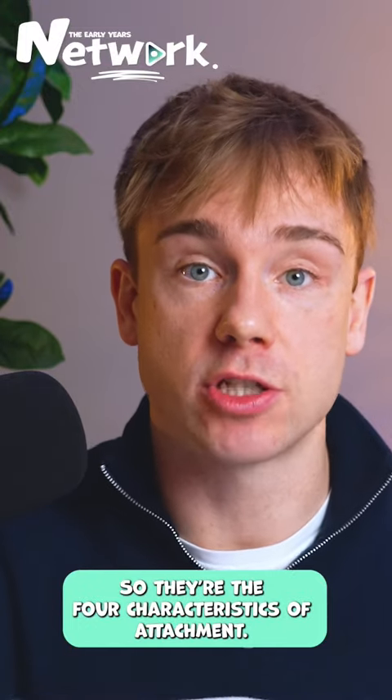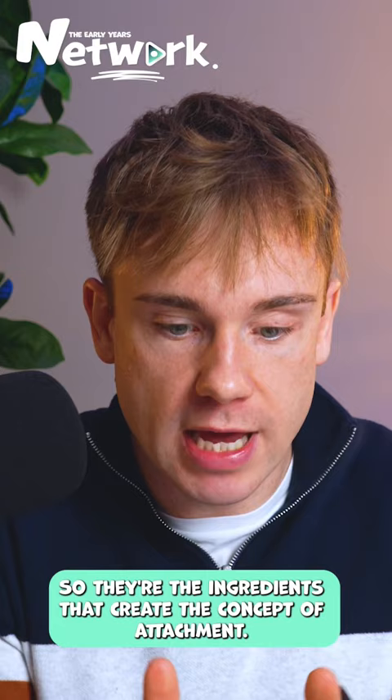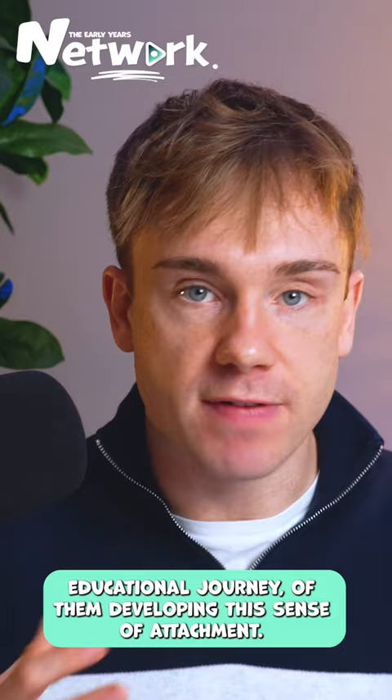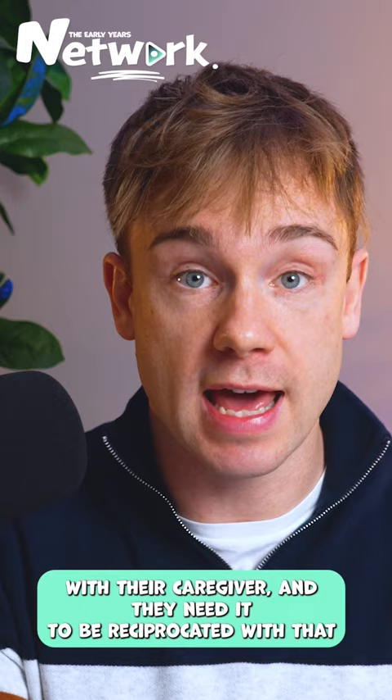Those are the four characteristics of attachment — the ingredients that create the concept of attachment. To go over it one more time: you have the safe haven, which starts at the very beginning of a baby's exploratory journey as they develop this sense of attachment. It's that secure base they need when they communicate with their caregiver, and it needs to be reciprocated with that same level of care and devotion.